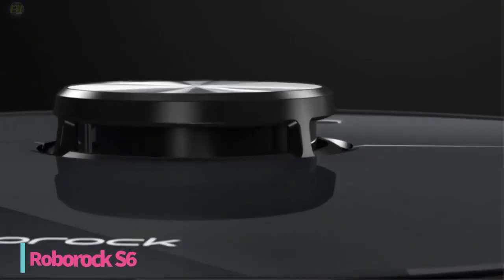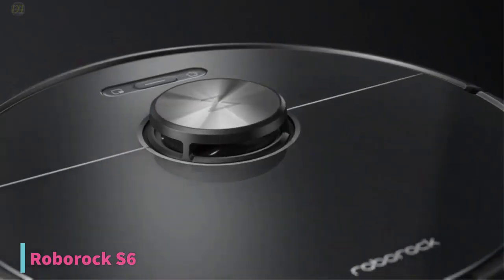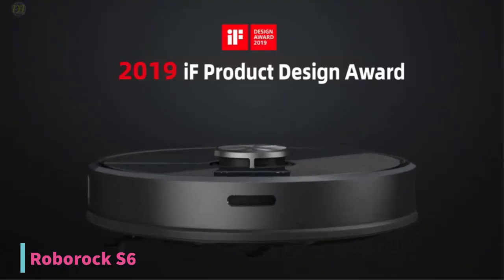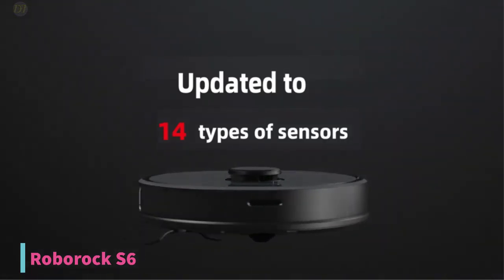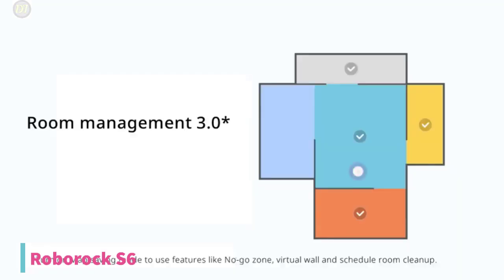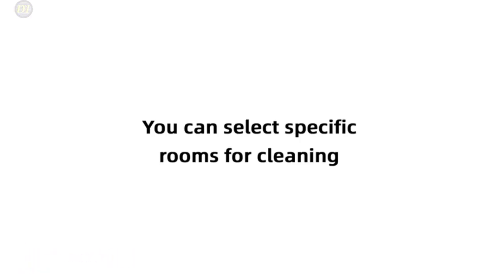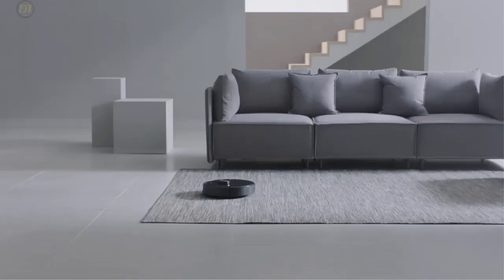Starting with number 5, we have the Roborock S6 Vacuum. This is our pick for the best overall robot vacuum, available at around $650. It might not have the name brand recognition of other robot vacuums, but the Roborock S6 can hold its own. No robot vacuum provides quite the same combination of features and performance at such a competitive price as the S6.